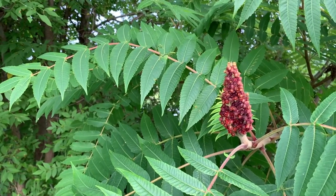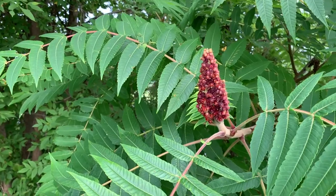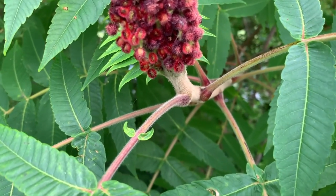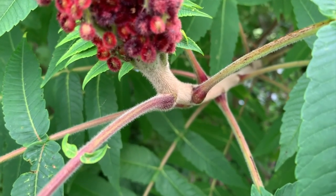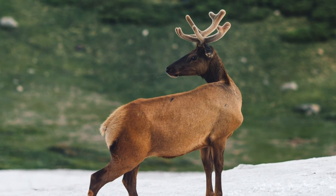Staghorn sumac has red clusters of berries that are upright rather than hanging down, and on the tips of the stems they're fuzzy. That fuzz kind of protects the leaves and helps to trap moisture.